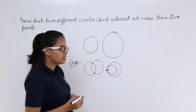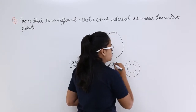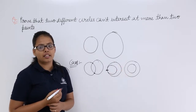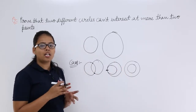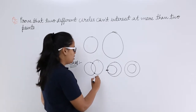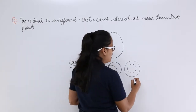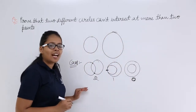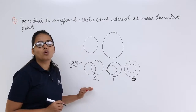Now what can be another case? When the smaller circle is lying inside the bigger one, which means it is not intersecting it. Intersecting means their perimeters need to cut each other or pass through each other — only then will they be intersecting. So here they are intersecting at two points, at one point, and here at zero points. So we can see that two different circles cannot intersect at more than two points.